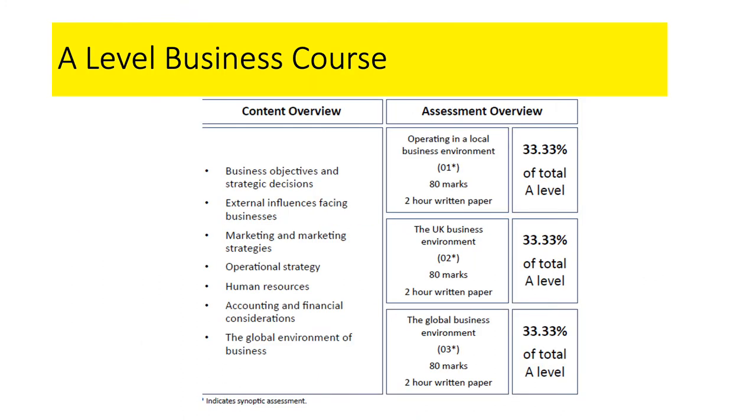Just a little bit about the A-level Business course and how it's structured and how it works. It's a two-year A-level in Business, assessed entirely by exams at the end of two years. There are three exam papers, each one is a two-hour paper and each is representative of a third of the marks for the course.